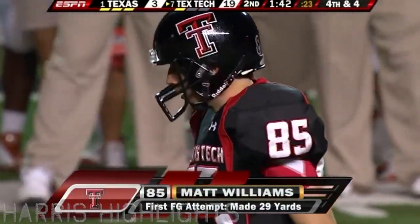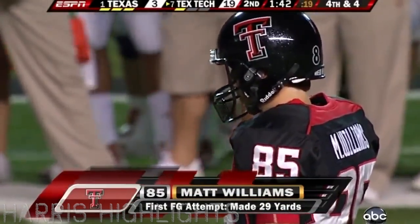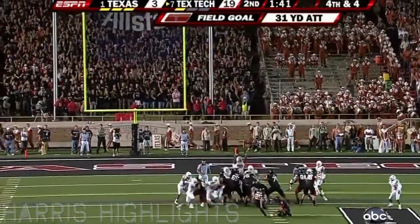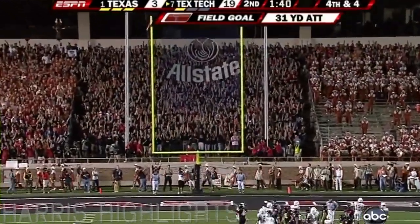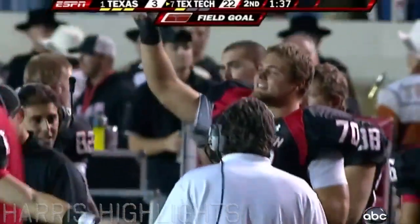When Leach was notified that he was eligible to play, he put him in uniform. He hit nine extra points last week against Kansas and he's already hit a field goal in this game. And he rips a 31-yarder. Oh geez. Holy Toledo.